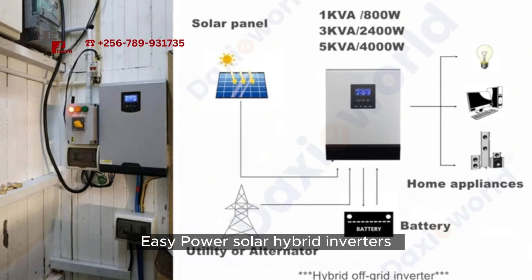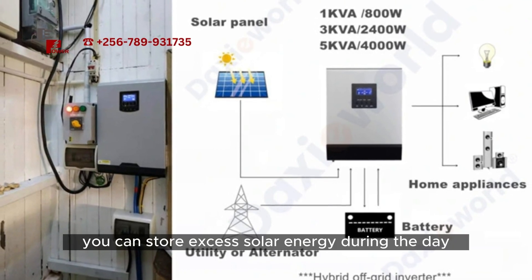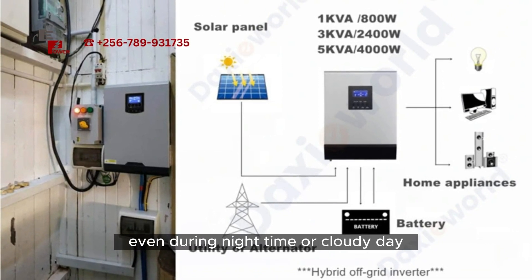And that's not all. EasyPower's solar hybrid inverters also come with battery storage capabilities. You can store excess solar energy during the day, ensuring a continuous power supply even during nighttime or cloudy days.